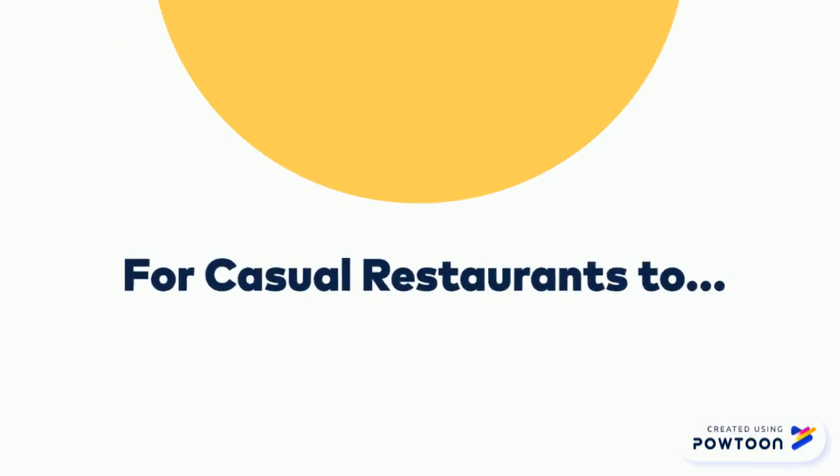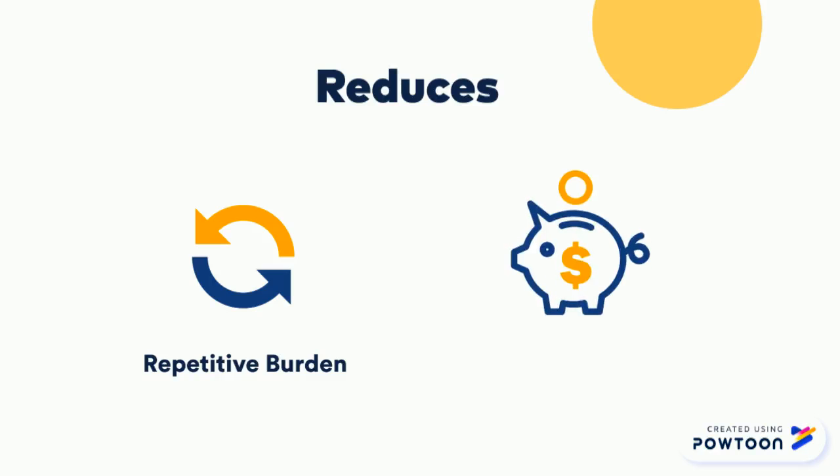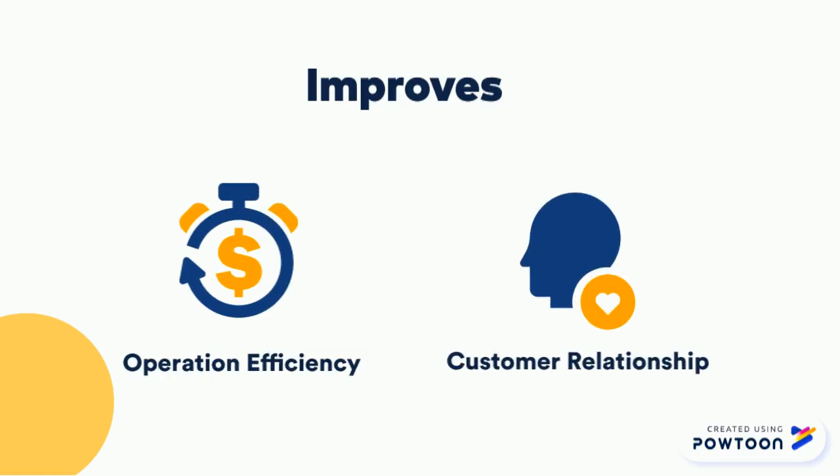Mealcat is for casual restaurants who are looking to reduce their burden of being understaffed and having long wait times. Mealcat also reduces the need to invest in expensive hardware. Why buy a bulky POS system when your customers are carrying the technology in their pockets? Mealcat also improves operational efficiency by reducing wait time and increasing table turnover. Mealcat helps improve customer relationships by providing a more accurate service on demand.